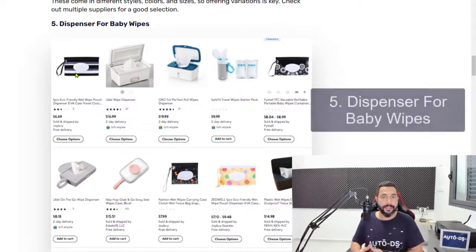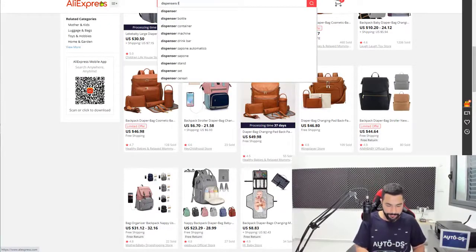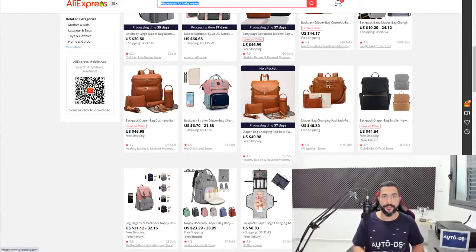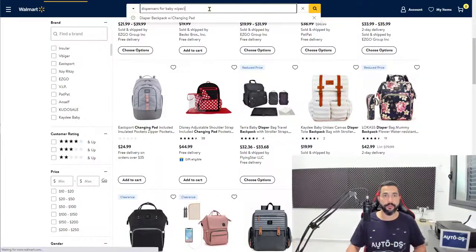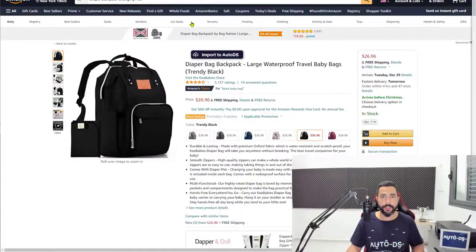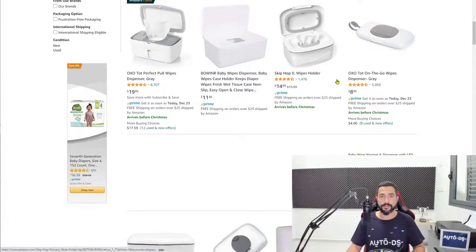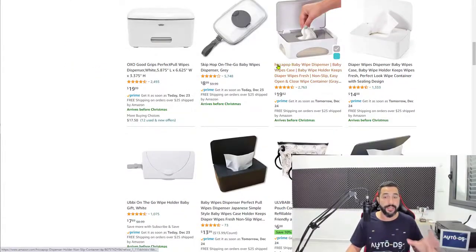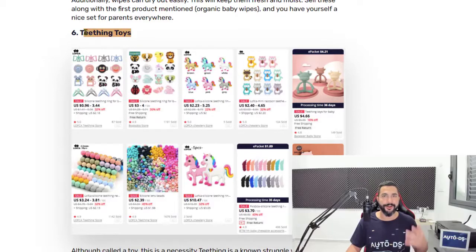Number five: dispensers for baby wipes. These are cute little boxes that hold the baby wipes — you're selling the dispenser, not the wipes. We're already seeing strong sales results for this product, and it's available across multiple suppliers in different color variations. This is an evergreen product inside an evergreen niche, meaning these products sell all year long because babies are not seasonal — babies are born every day and these products are needed every day.